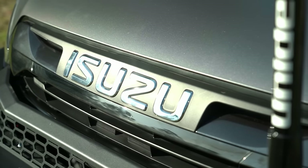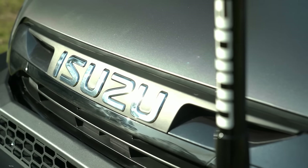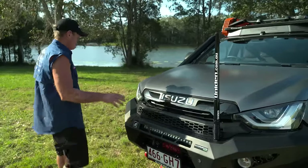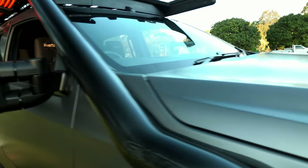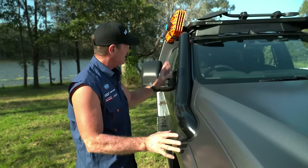The Isuzu D-MAX comes with a four-cylinder turbo diesel engine with plenty of grunt — definitely enough to tow that little tinny. Coming down the side, we've got a neatly integrated snorkel from Fats. Those guys do an awesome job; you can see how neat and tidy it is.